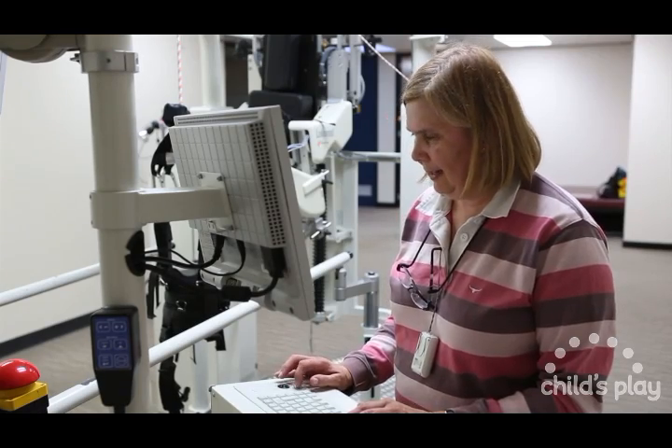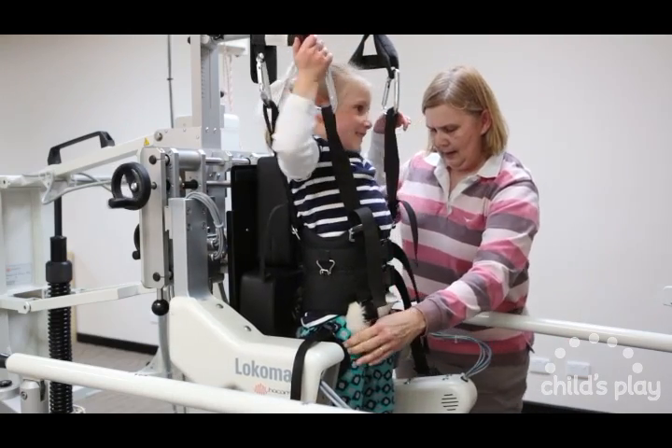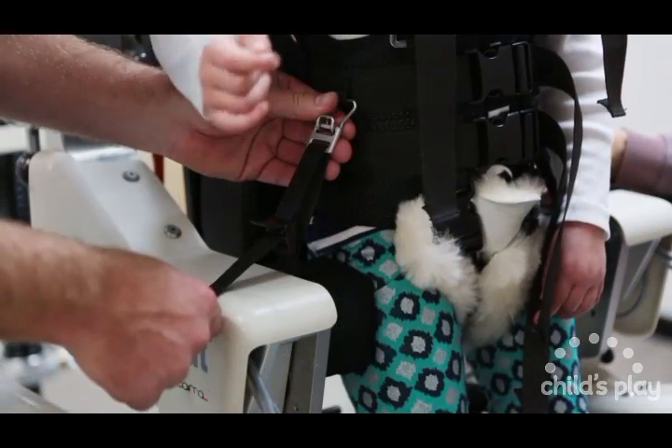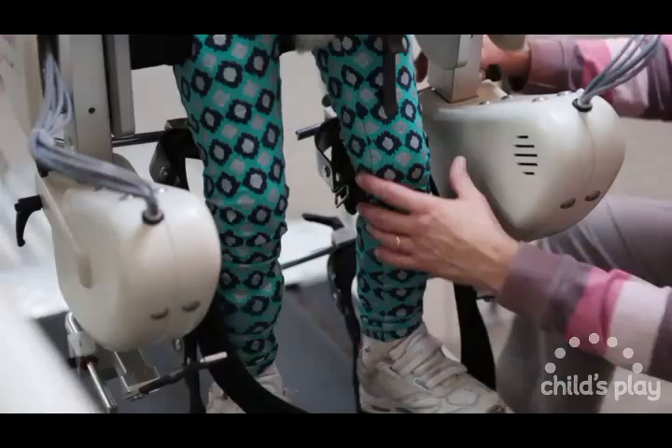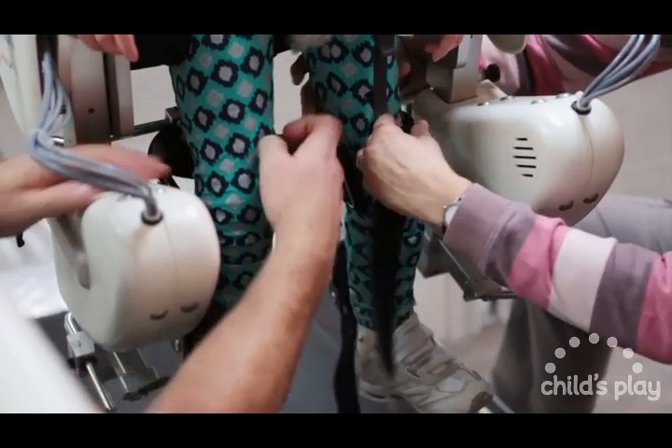The Locomat is fully adjustable and incorporates a suspension system above a treadmill and robotic legs that are attached to the client. At Child's Play, the Locomat comes with both adult and child-sized legs, which allows us to provide therapy for clients across all age groups.